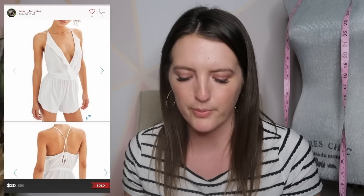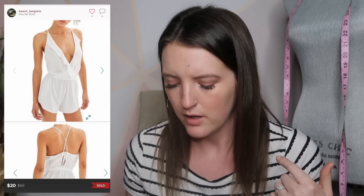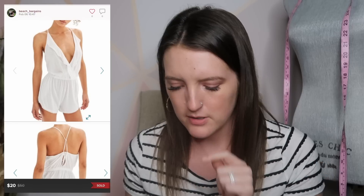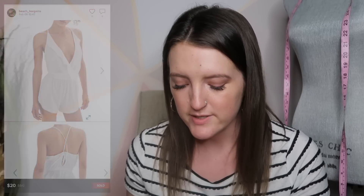Next is a Topshop swimsuit cover-up romper — just a wrap cotton romper — and this sold for $20. You'll see me selling Topshop all the time. I love selling Topshop.